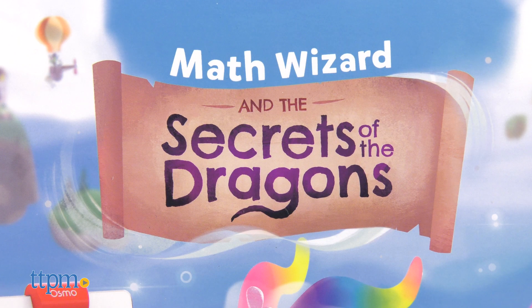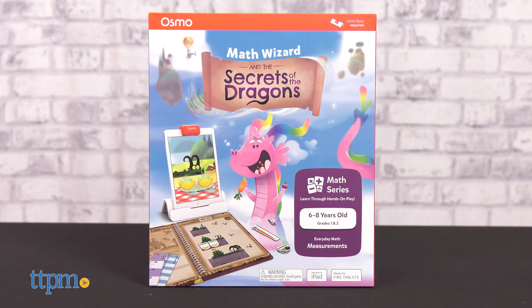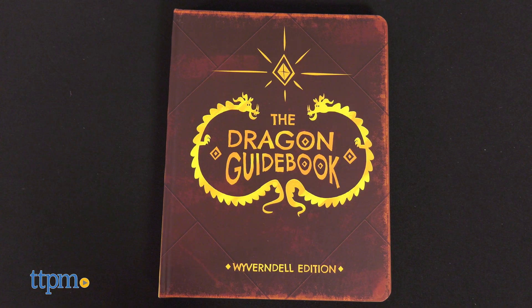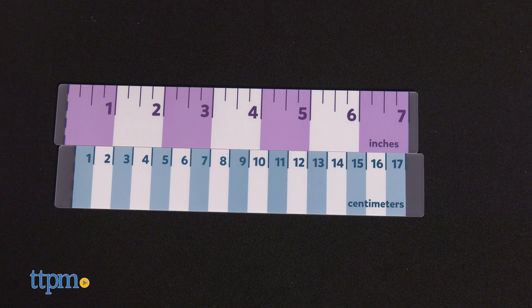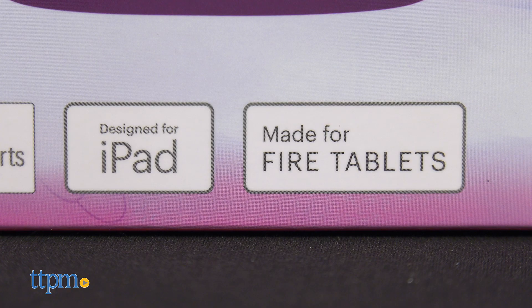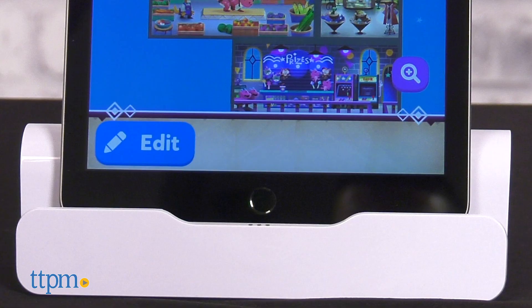Math Wizard and the Secrets of the Dragons is all about measurement and, more specifically, measuring and caring for dragons. The kit comes with a dragon guidebook, two rulers, and 62 food tokens, plus access to the iPad or Fire tablet app. You'll also need the appropriate Osmo gamebase, sold separately.